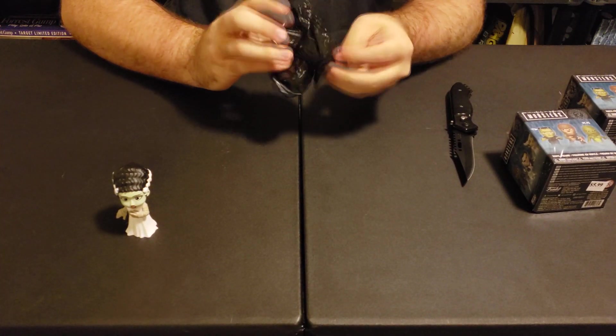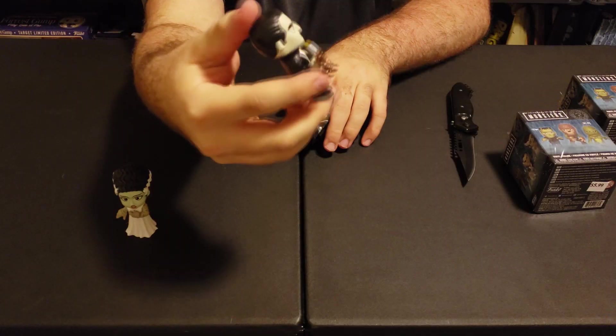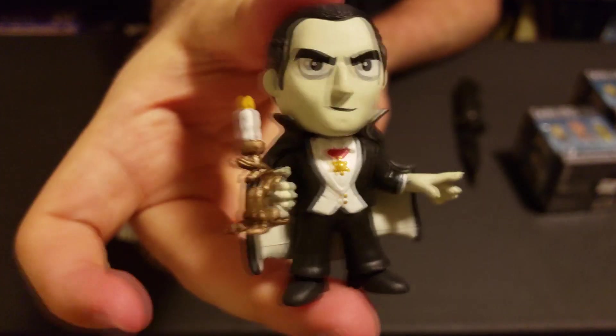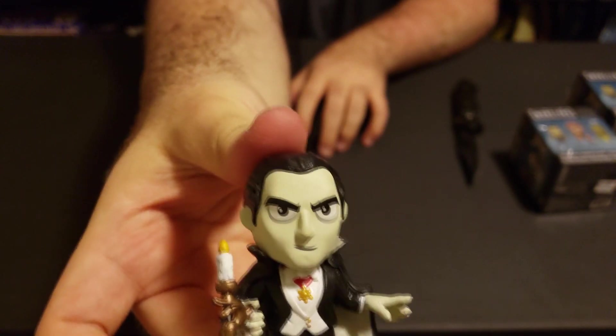We have Dracula! I like Dracula — I have the pop of him, I just can't find it right now because he's hiding somewhere. There's a closer look at him, pretty darn cool.